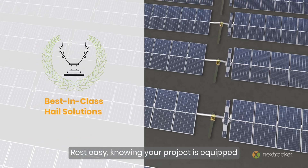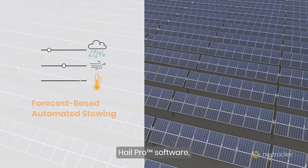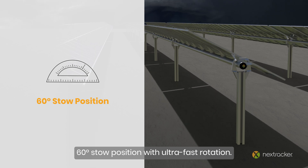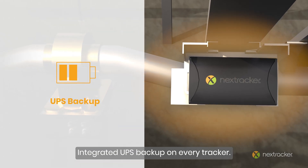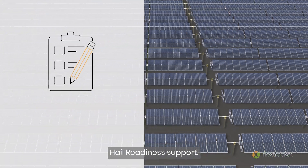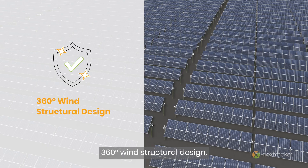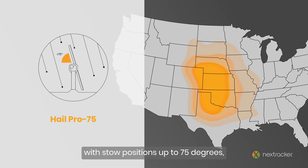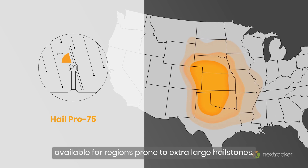Rest easy knowing your project is equipped with best-in-class hail solutions, including Hail Pro software, 60-degree stow position with ultra-fast rotation, integrated UPS backup on every tracker, hail readiness support, 360-degree wind structural design, and Hail Pro 75 with stow positions up to 75 degrees — available for regions prone to extra-large hailstones.